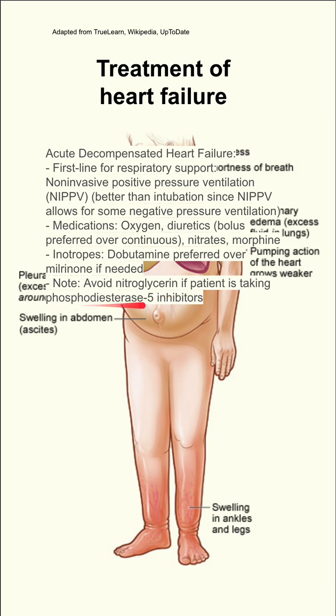You want to avoid nitrates like nitroglycerin if the patient is taking phosphodiesterase 5 inhibitors, such as sildenafil (Viagra). This is because they work on the same mechanism: nitroglycerin increases cyclic GMP, while phosphodiesterase 5 inhibitors prevent its breakdown. Having both acting together can cause too much GMP accumulation and excessive vasodilation.